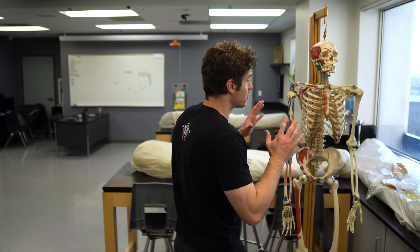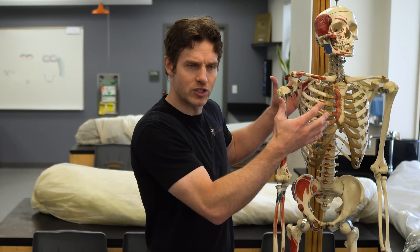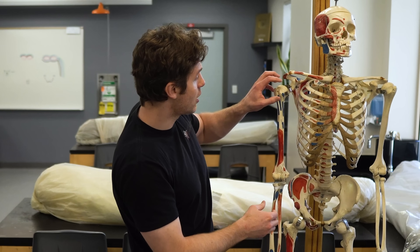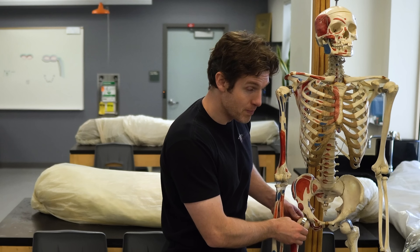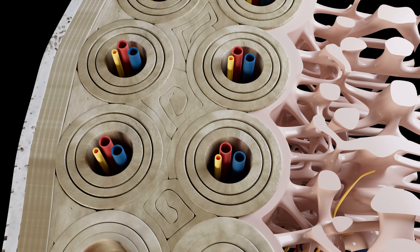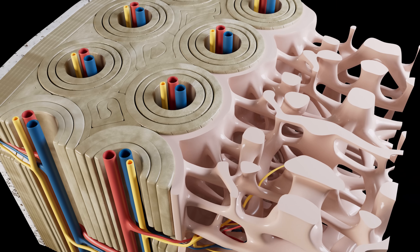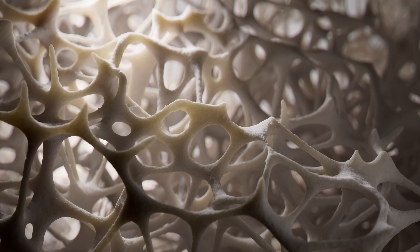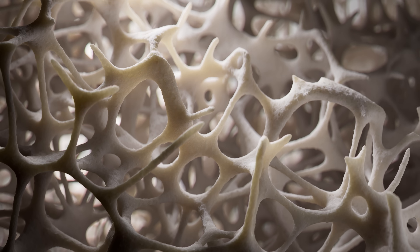Red bone marrow is distributed in specific places in the adult skeleton, mostly in the axial skeleton — the skull, the spine, the sternum, the rib cage, and even the pelvic bones — as well as the proximal humerus and proximal femur. Before leaving spongy bone, those tiny little beams of bone that might look random are actually not random at all. They are organized to deal with the direct lines of stress that the bone undergoes. We essentially have a marvelous biological architecture designed inside our bones — it's incredible.